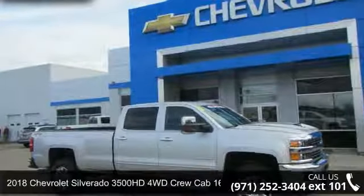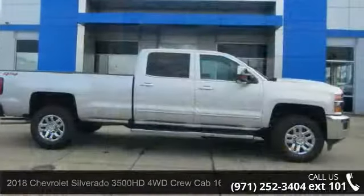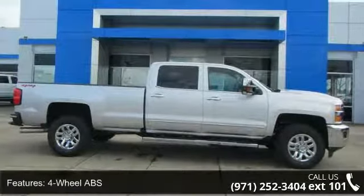Imagine yourself in this 2018 Chevrolet Silverado 3500 HD. If you are looking for an automobile with great features, look no further.